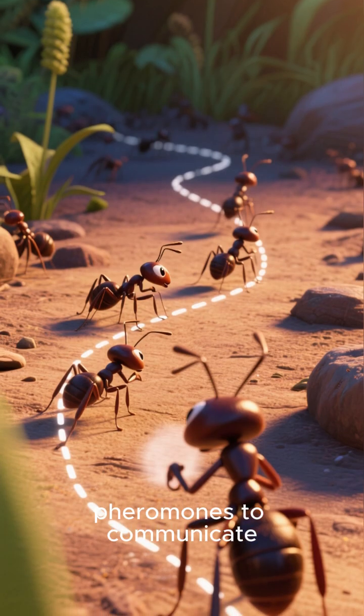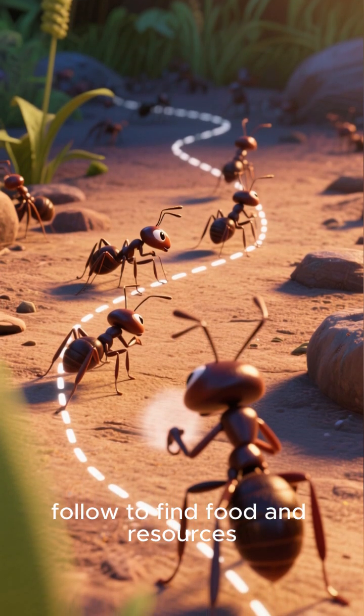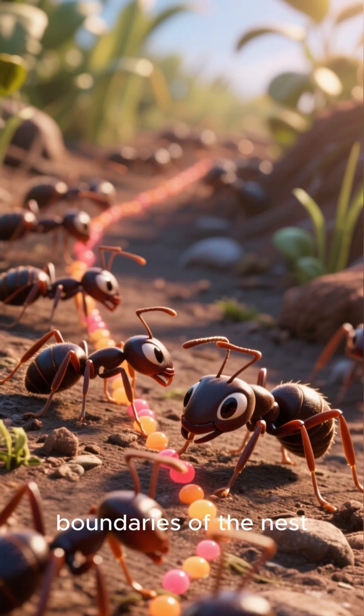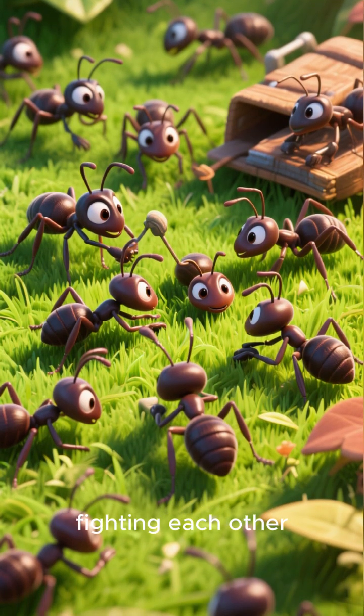The ants use pheromones to communicate with each other. They leave scent trails that other ants can follow to find food and resources. Pheromones are also used to mark the boundaries of the nest, which helps keep the ants organized and prevents them from fighting each other.